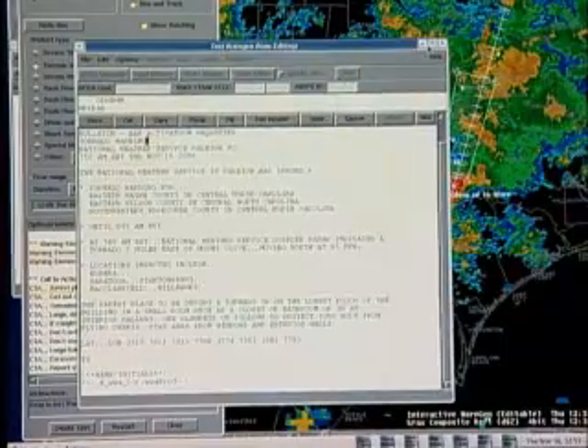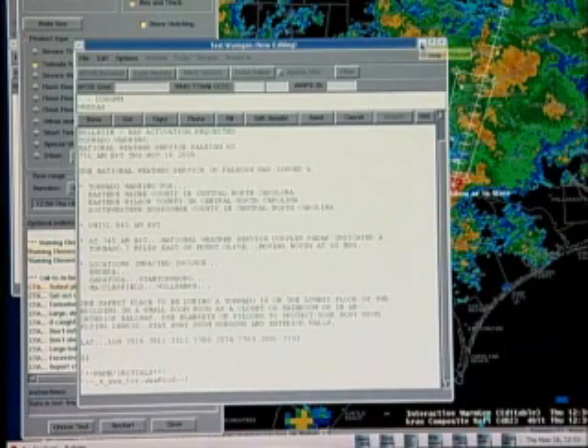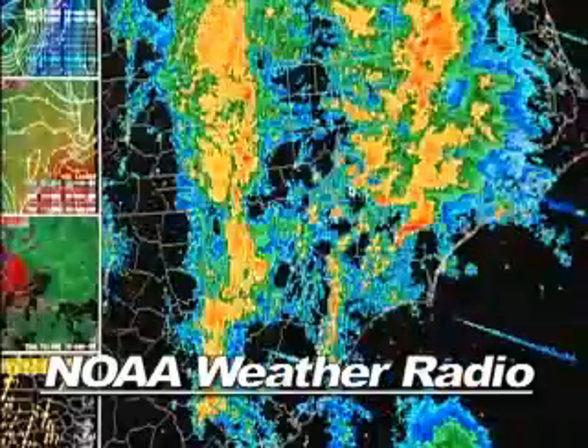At this point, if we think the warning is okay, we click the send button and away it goes to law enforcement officials, emergency services, and the media — displayed through icons, broadcast on television and radio stations. These warnings also get broadcast immediately over NOAA Weather Radio, the voice of the National Weather Service — 24 hours a day, seven days a week — with weather information, high and low temperatures, hourly temperatures, and warnings broadcast on that system.